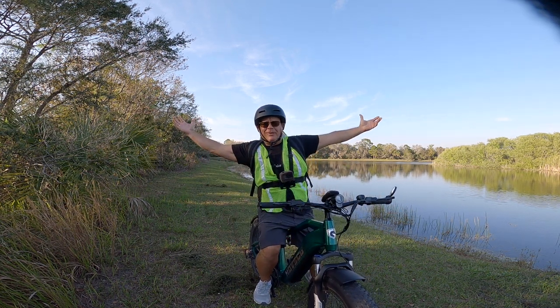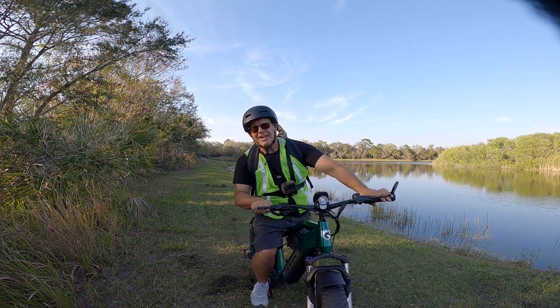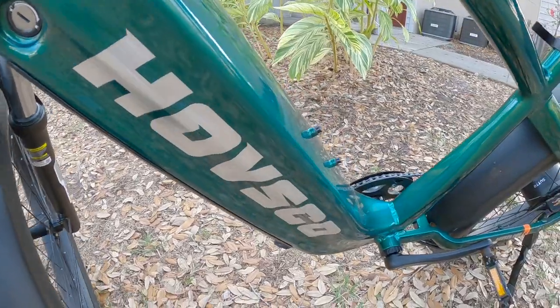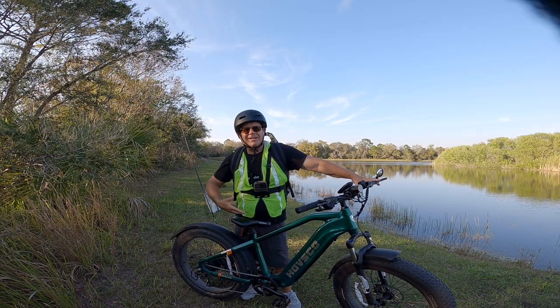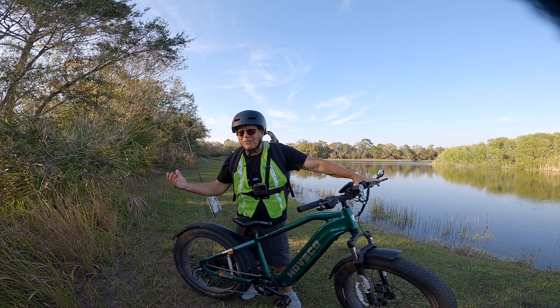Hey Rad Reelers, JC here with Rad Reeling Fishing. I got me a new fishing bike — let me get off this thing and tell you about it. What we have here is the Havsco Havalpha. A friend of mine reached out to me from this company and asked if I'd like to try out one of their bikes, and I said heck yeah.